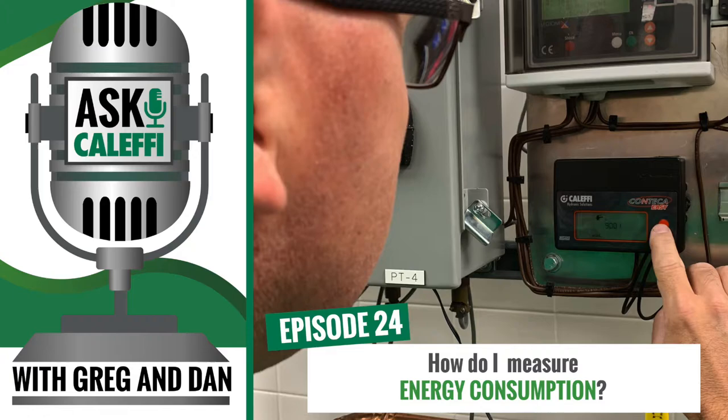Welcome back to the Ask Kalefi podcast. Here we are with another episode. We get a question or a request every so often for energy metering — do you guys offer something that I can use to read consumption, measure energy consumption? A lot of you may not even be familiar with or aware that we offer it.